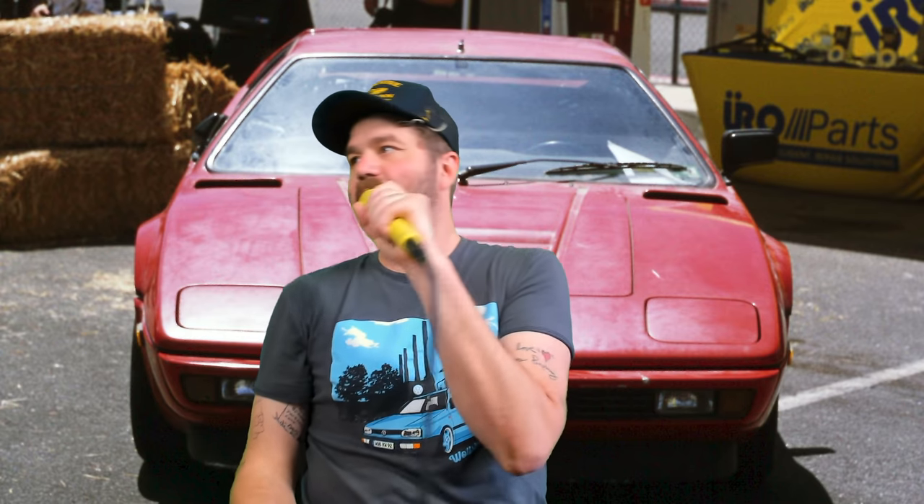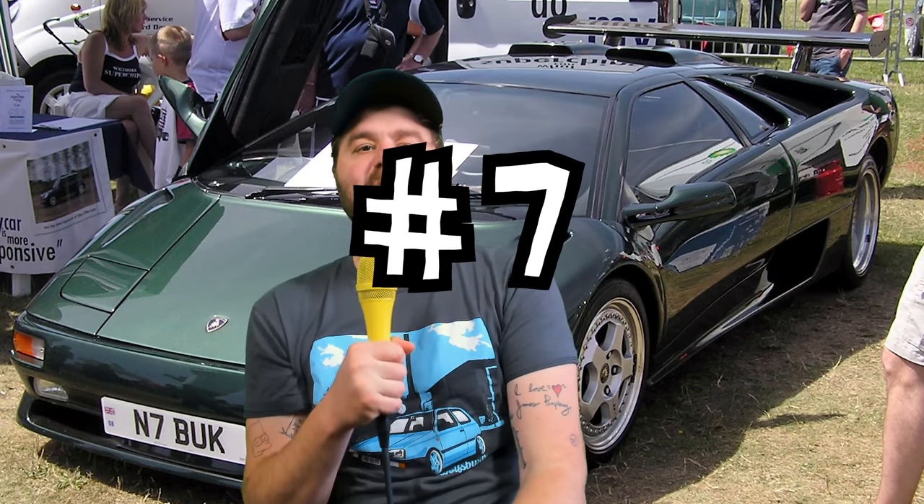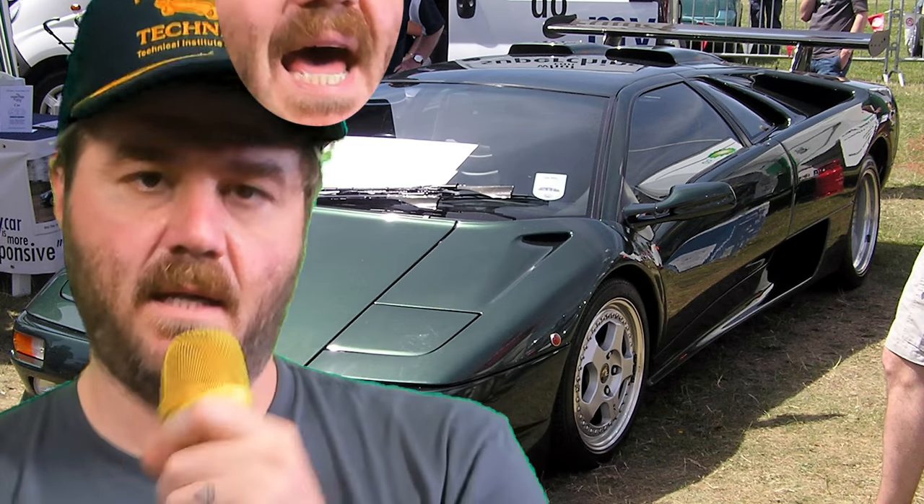Ironically, the M1 ended up having a drag coefficient of 0.40 with the lights down, which isn't very good. Just for context, a 2005 Honda Odyssey has a drag rating of 0.30. But we got a BMW with pop-up headlights, so I'm not mad. I love this car.